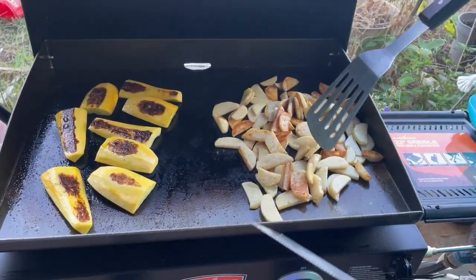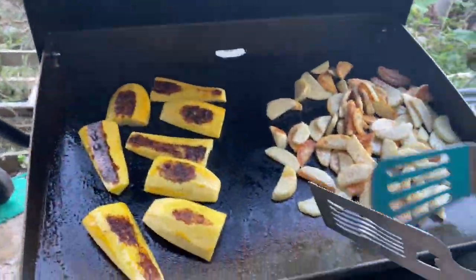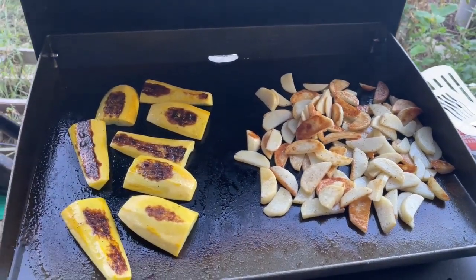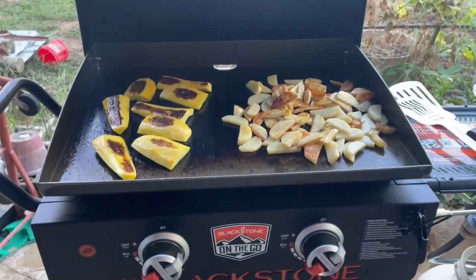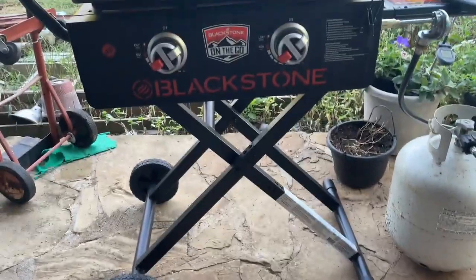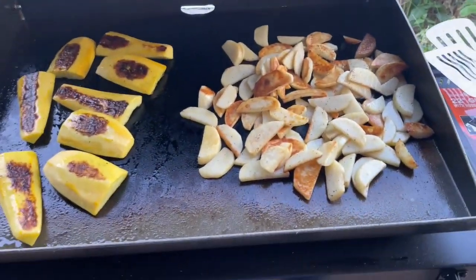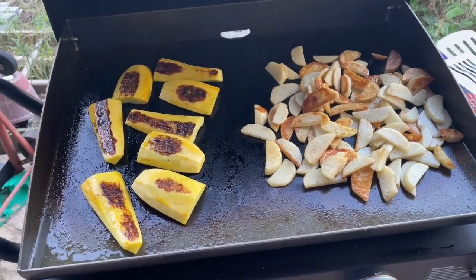We're back — Miss L is working on them taters. We've got an old squash that came from right out there in the garden, so we've got some taters and squash on here. The Blackstone is one of those you can take with you someplace if you need to — it's got the wheels and everything on it. Things are looking good and coming right along.